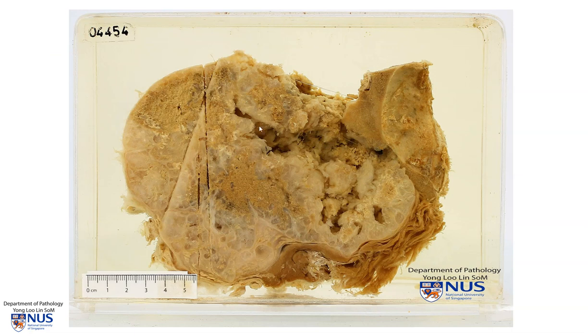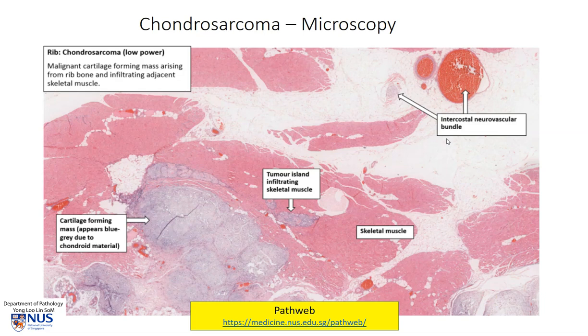Here is another example showing a very large cavitated cystic area due to necrosis, and again we can see this cartilaginous material. Microscopically, chondrosarcomas are cartilage-forming tumors. We can usually see these islands of cartilage, and these tend to invade through the trabeculae of the bone and sometimes break through the cortex. In this particular tumor, the malignant cartilage-producing cells have actually broken out into the pink tissue, which is skeletal muscle attached to the bone.